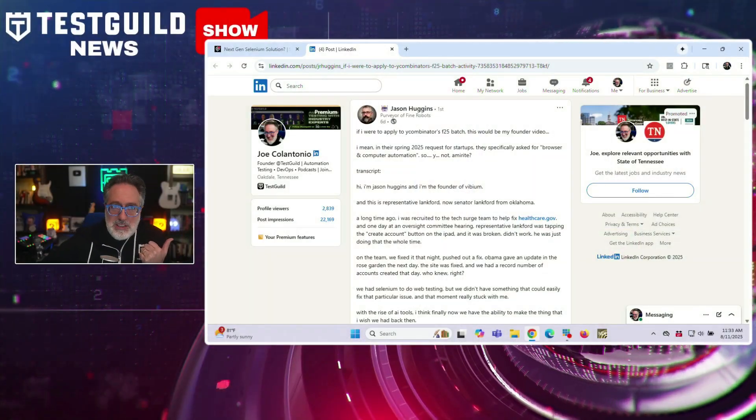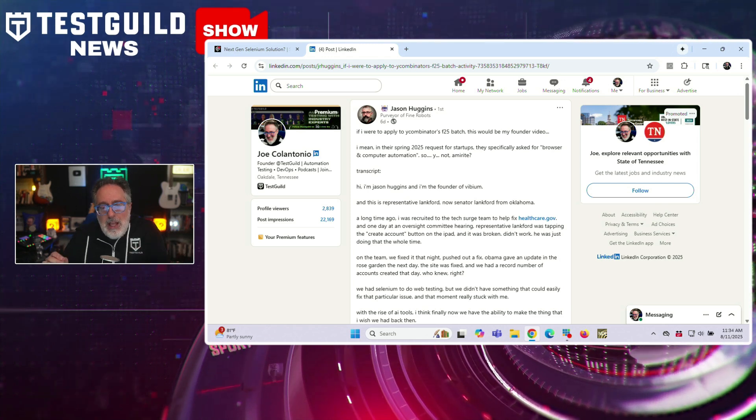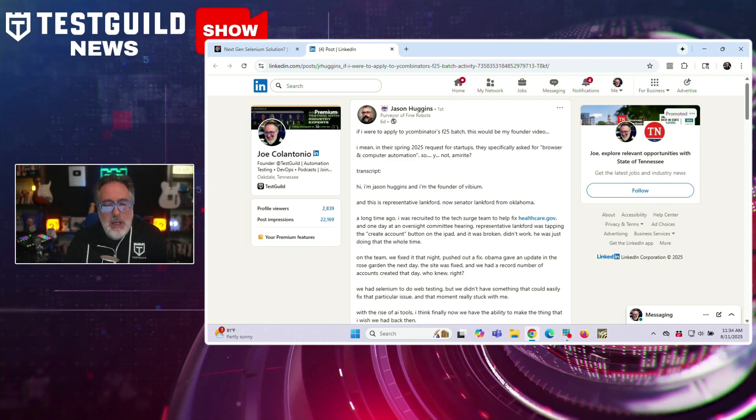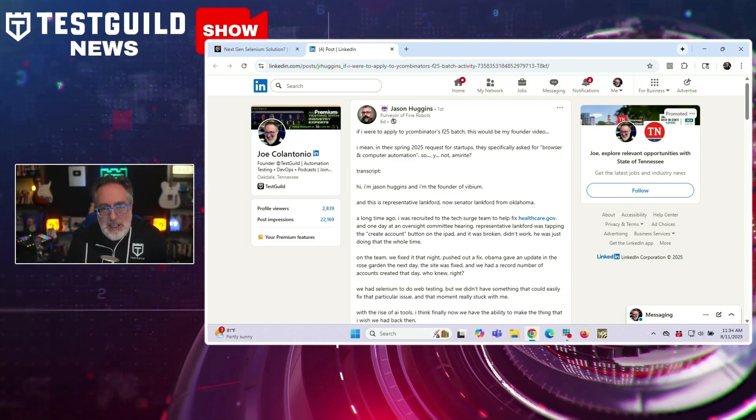Let's dive right into what I think is the biggest news for testers. Jason Huggins, the creator of Selenium, just announced what he's calling the next generation of browser automation. On this LinkedIn post, Jason talks about how he's about to introduce Vibium, which is an AI-native browser automation tool positioned as a successor to Selenium.